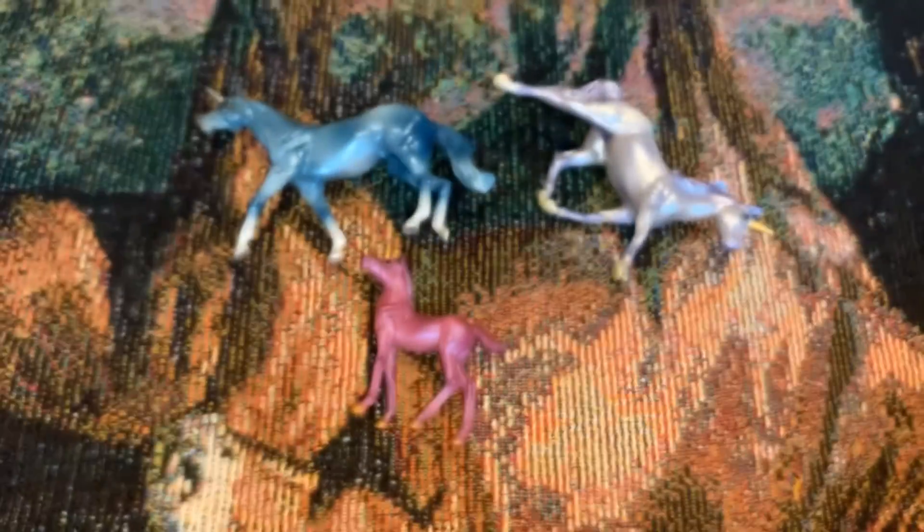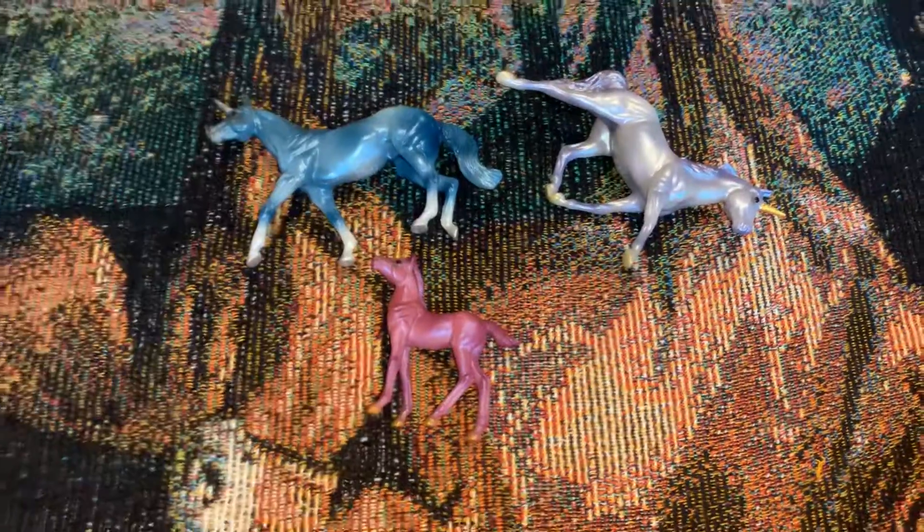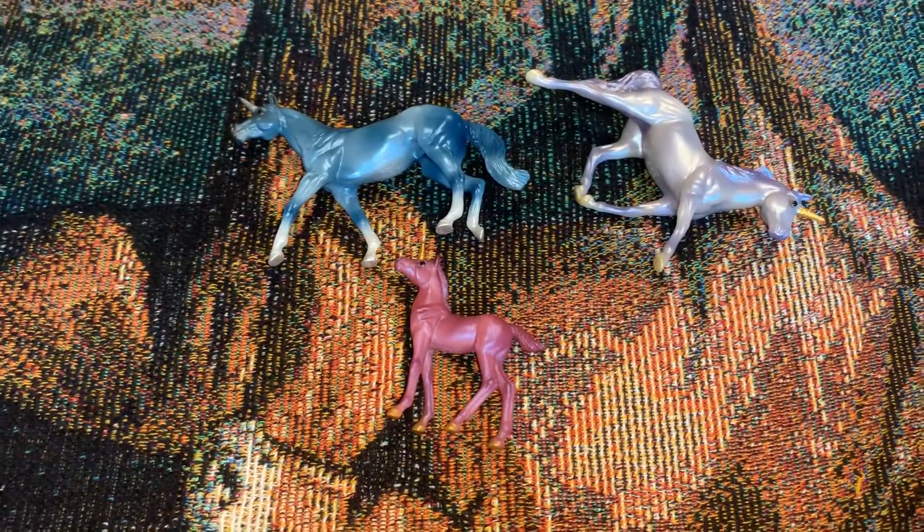So yeah, this is the Enchanted Family. Thanks for watching, everybody. Bye!